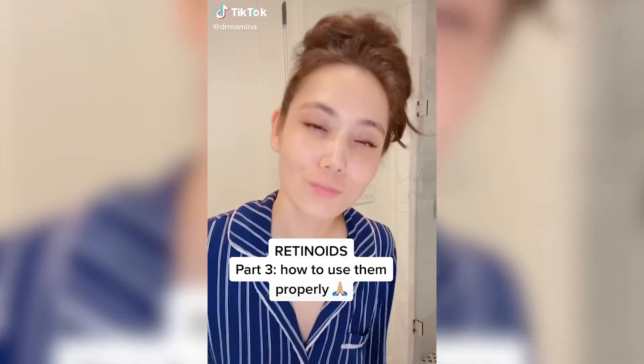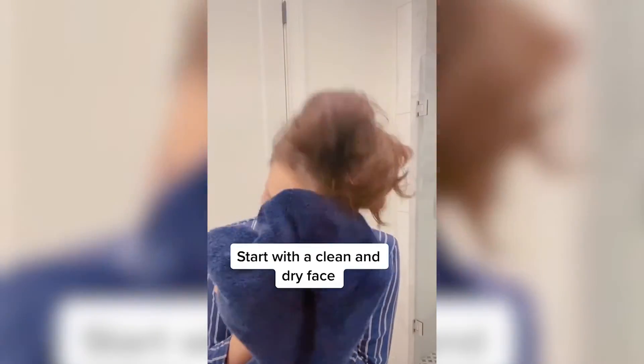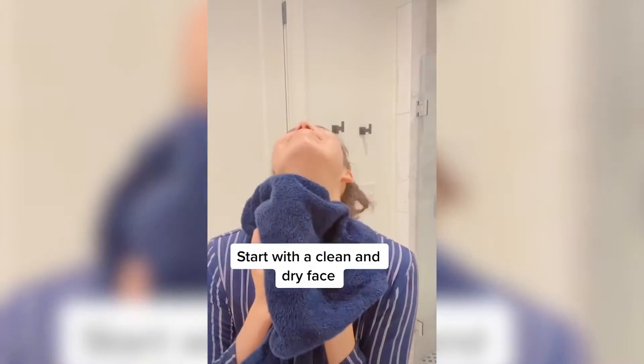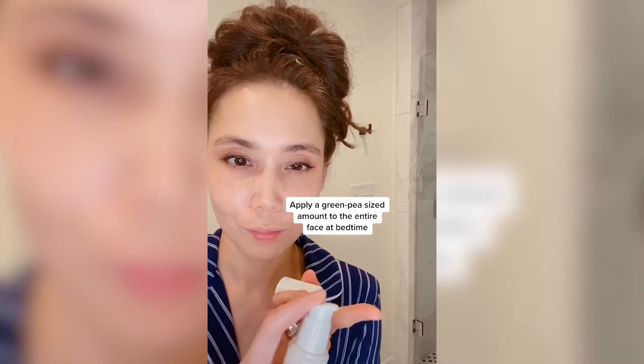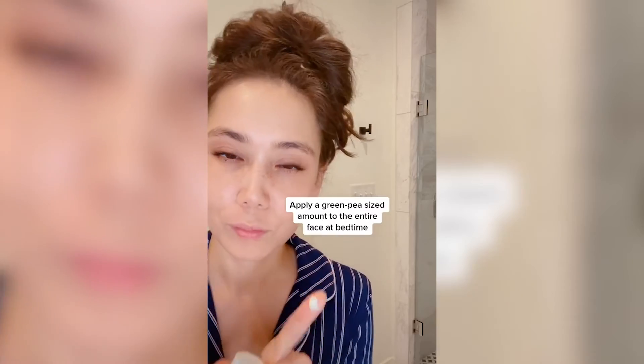If you have any questions on where to even start, I recommend talking to your dermatologist. Welcome to my bathroom — since it's bedtime, let's talk about how to use a retinoid properly. Make sure you wash your face really well and that it's clean and dry. I recommend using just a green pea-size amount of the retinoid for your entire face. Because it's not that much, I recommend dabbing it in five different parts on your face and spreading it out evenly.